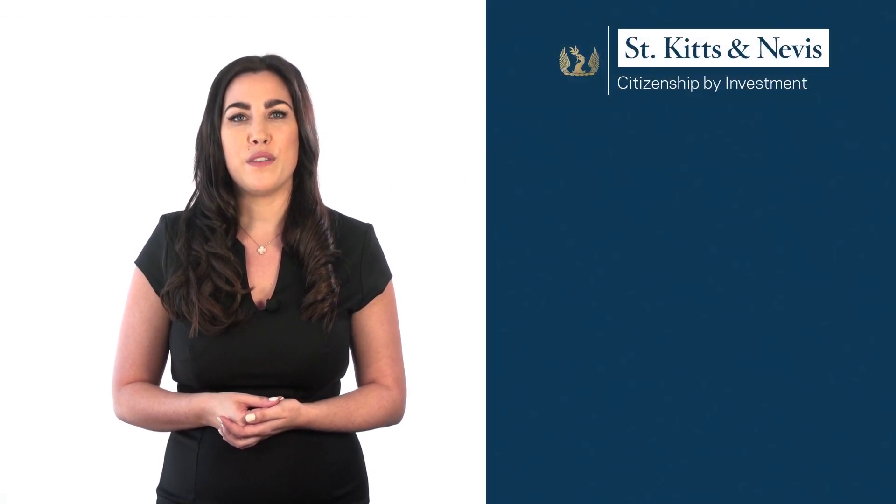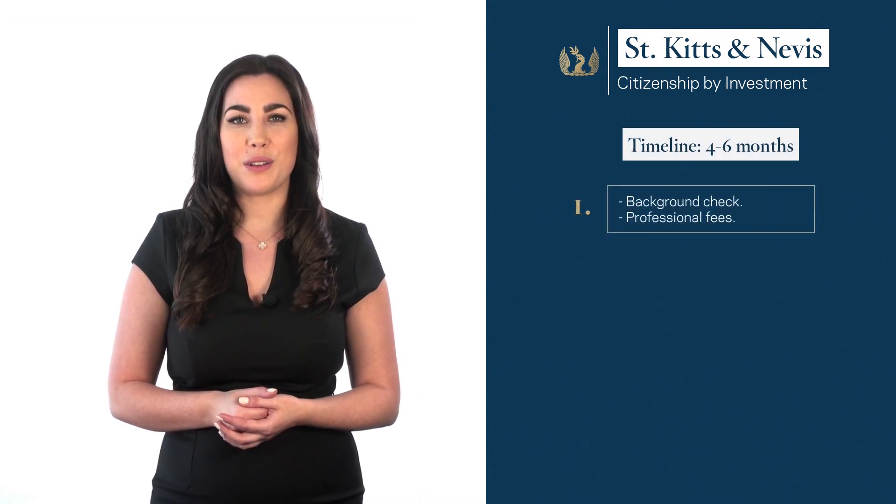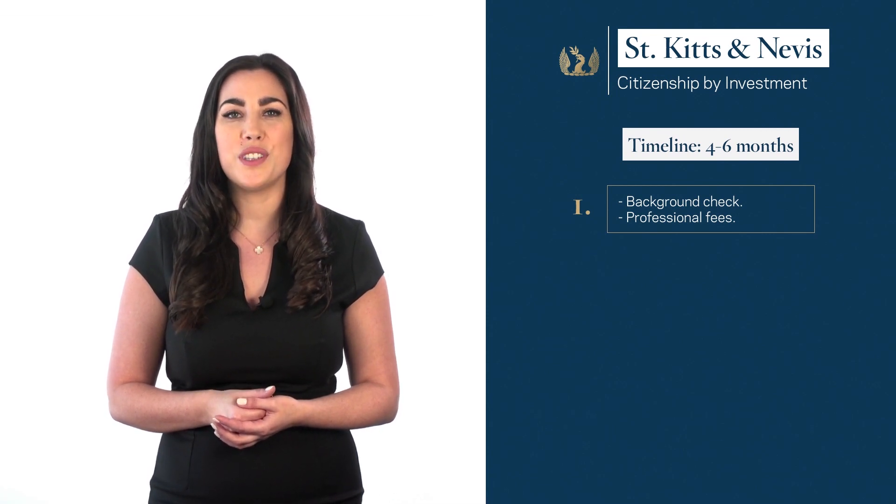The process of obtaining the St Kitts and Nevis Citizenship by Investment consists of five steps over a period of four to six months. Step 1: We will do an initial background check to make sure you are qualified to apply to the programme. If you pass the qualification process, a down payment of our professional fees is required to start working on your application and move to the next step.